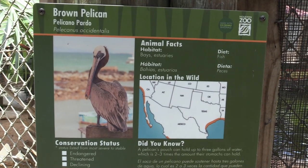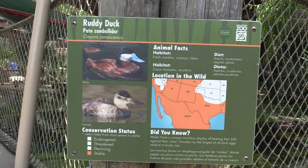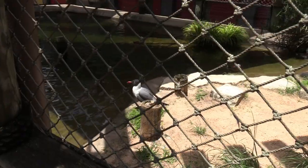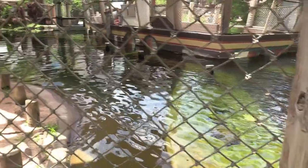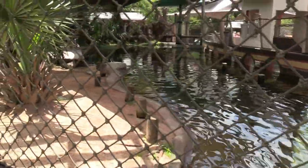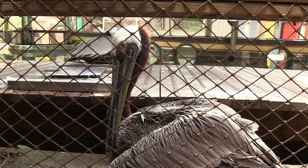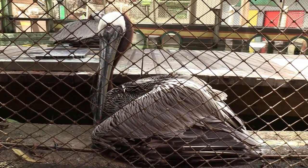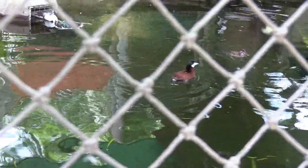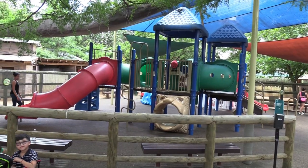We got some brown pelican, a laughing gull, and some ruddy duck. Lots of water. I've got these guys around my hometown beach areas anyway. There's also the ruddy duck. That's right by the kids zoo, which has a bunch of stuff to climb on and slides.